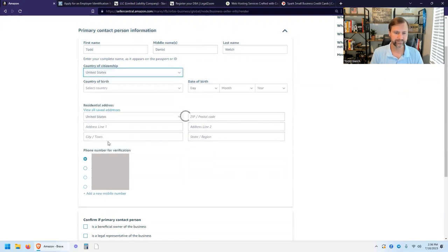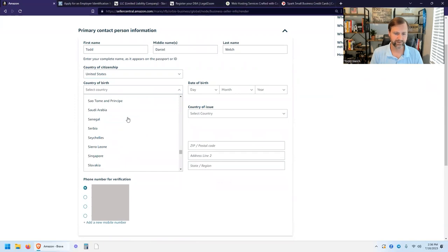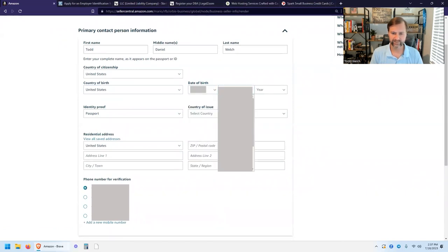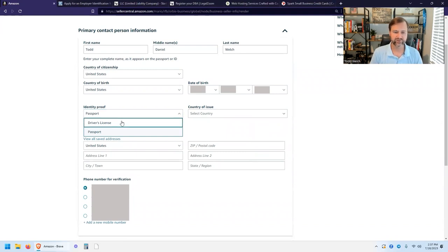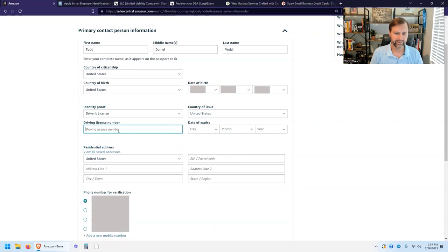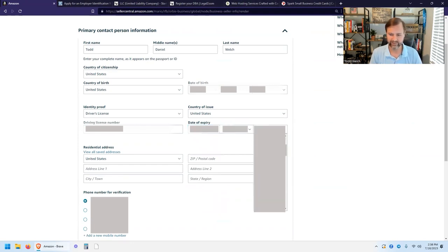Enter your country of citizenship, country of birth, and birth date. For your identity proof, you can use either your driver's license or your passport. I'm going to use my driver's license. Select country of issue — United States — then enter your driver's license number and the date of expiration. Note: the first field is day, not month — it's in a more international date format.